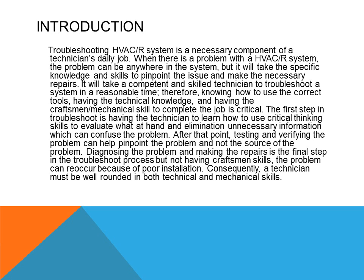The first step in troubleshooting is learning how to use critical thinking skills to evaluate what is at hand and eliminate unnecessary information which can confuse the problem. Testing and verifying the problem can help pinpoint the issue. Diagnosing the problem and making the repairs is the final step, but without craftsman skills the problem can reoccur because of poor installation. A technician must be well-rounded in both technical and mechanical skills.